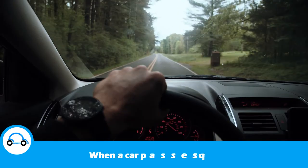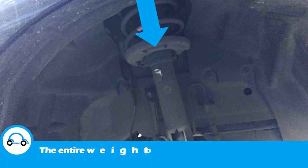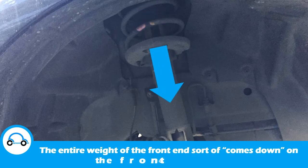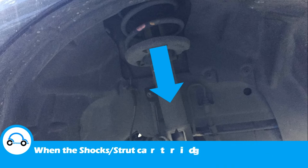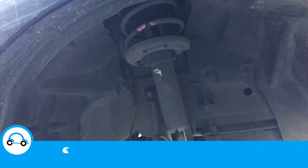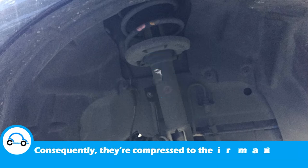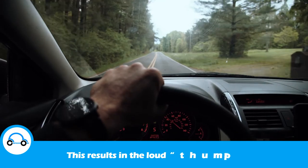When a car passes quickly over a dip, the entire weight of the front end sort of comes down on the front suspension components. When the shocks or strut cartridges are worn or faulty, they can't handle the weight. Consequently, they're compressed to their maximum — or more loosely, they bottom out. This results in the loud thump you're hearing.